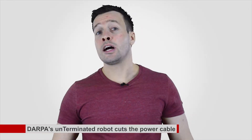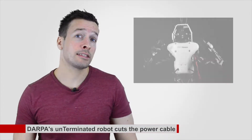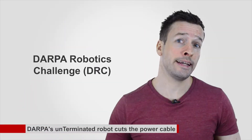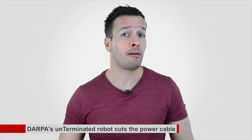Atlas Unplugged: DARPA's terminator robot cuts the power cable. Atlas, the 6-foot-2, 156-kilogram humanoid machine being used in DARPA's Robotics Challenge, DRC, has had an extensive upgrade and is now free to roam on battery power alone.